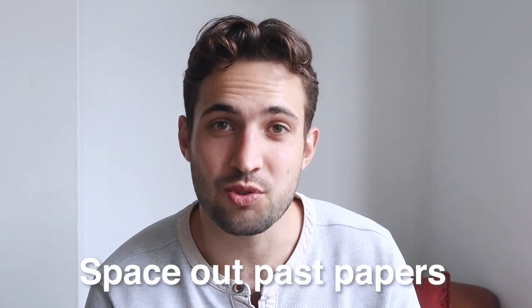My third tip is to stagger out when you're taking the past papers. You don't want to do them all now, but it's probably also not a good idea to leave them just for the week before the exam. Try to do one or two a week under exam conditions in the run-up to the exam, with the final week doing a couple more than usual just to prepare properly.